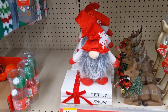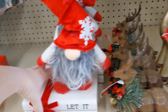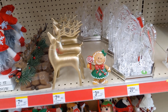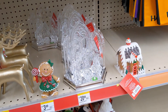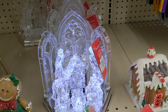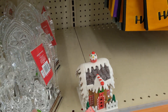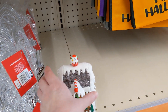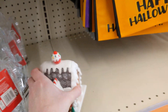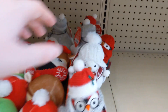They also have this and the gnome is actually attached to the books. They have some reindeer for $7.99. A cute gingerbread girl for $3.99. Oh, that's real pretty. And then this one — you have to pull out the tab to turn it on. That was like $4.99 or something like that.